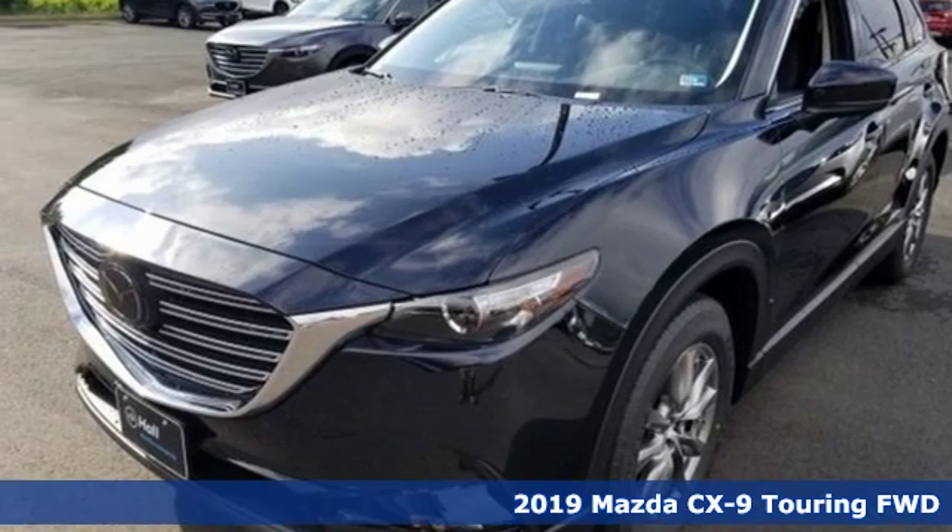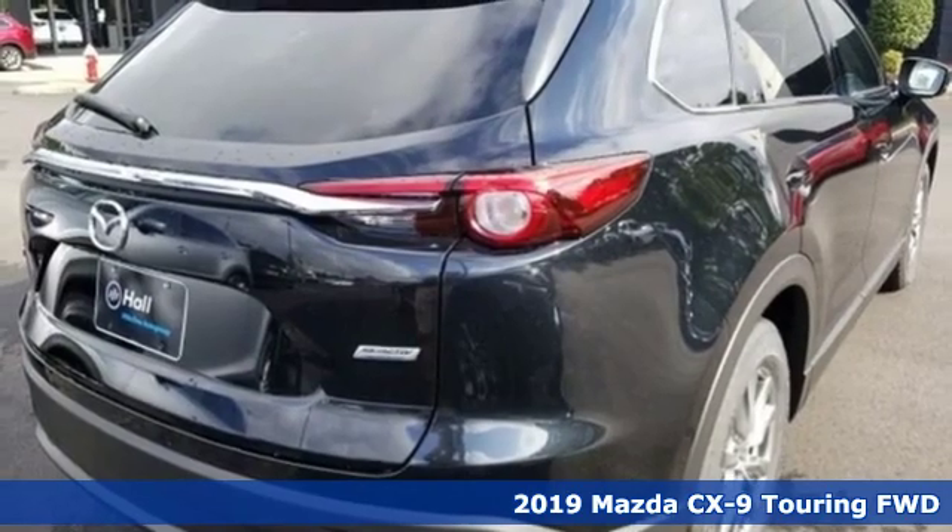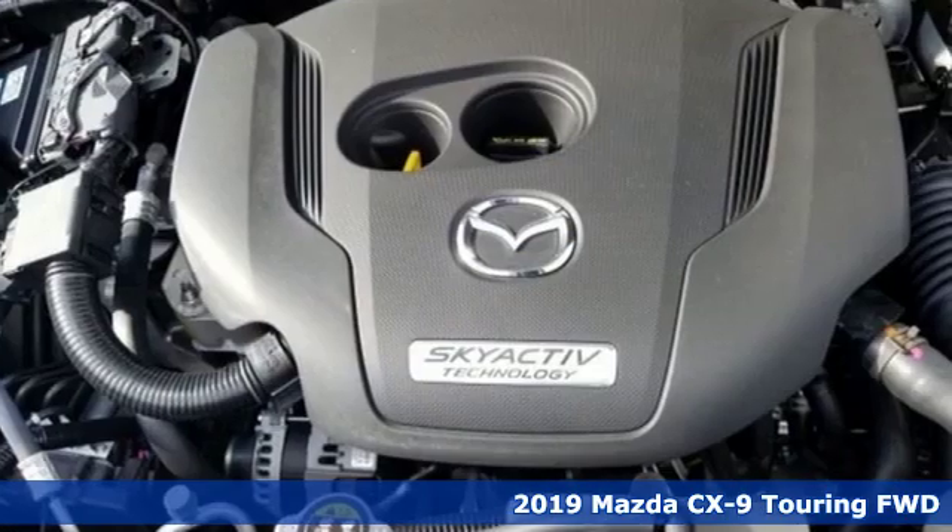Here's a new 2019 Mazda CX-9. With Mazda, driving's what matters most. And with features like these, every drive's a pleasure.